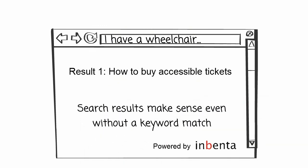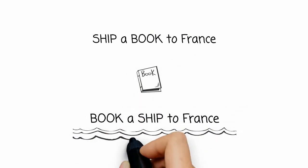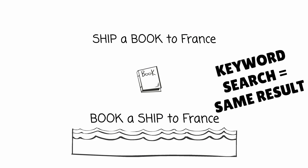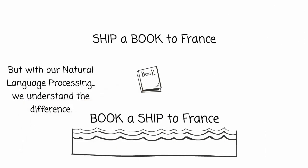This is done using natural language processing. Take a look at this. These words are all the same, but in this word order they mean different things. A keyword search would present the same result to both searches. Inventa's natural language processing understands the difference.